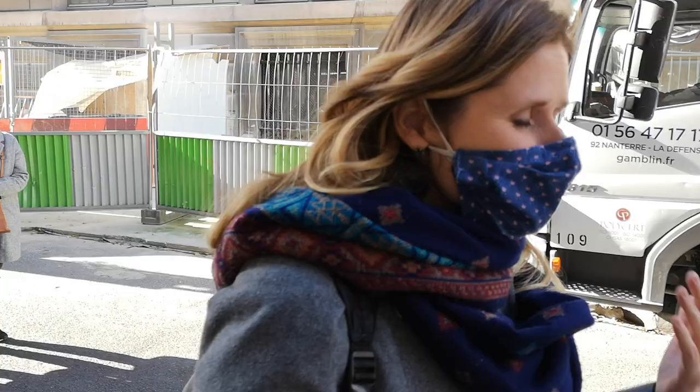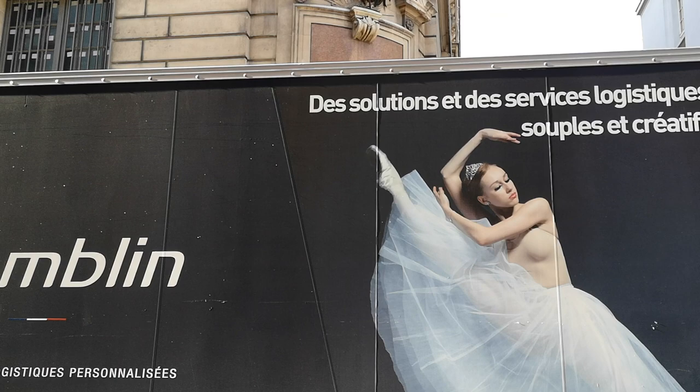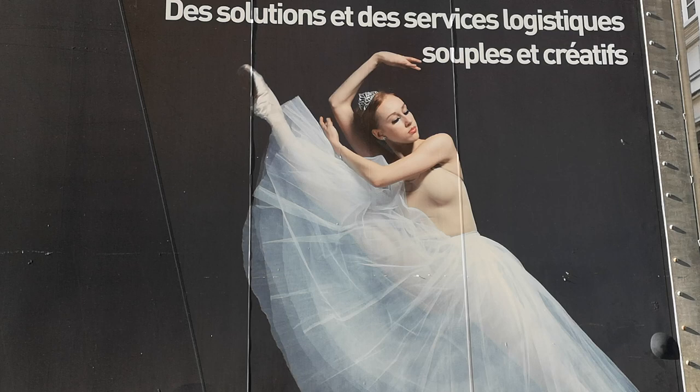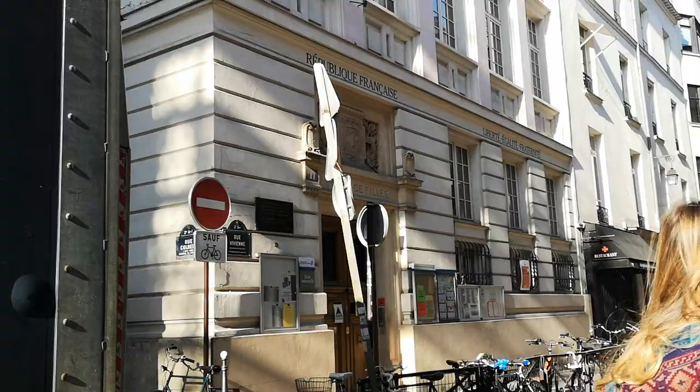We're passing by a truck that offers solutions and services for delivery, and this is how they advertise it. They say: 'We're flexible and creative — like a ballerina.' I love it. You're selling trucks, you're selling delivery, and you advertise with a ballerina dancing. That's pretty cool.